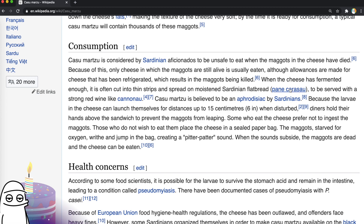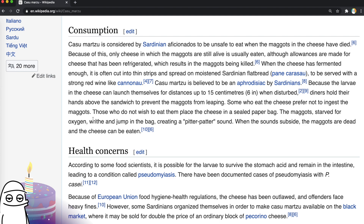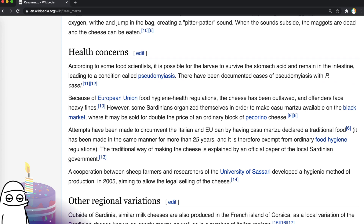The larvae in the cheese can launch themselves for distances up to 15 centimetres or six inches when disturbed. Diners hold their hand above the sandwich to prevent the maggots from leaping. Some who eat the cheese prefer not to ingest the maggots, so they put them in a sealed paper bag. The maggots, starved for oxygen, writhe and jump in the bag, creating a pitter-patter sound. When the sounds subside, the maggots are dead and the cheese can be eaten. According to some food scientists, it's possible for the larvae to survive stomach acid and remain in the intestine, leading to a condition called pseudomyiasis. The cheese has been outlawed in the EU — you face a heavy fine if you have it, though it's available on the black market.